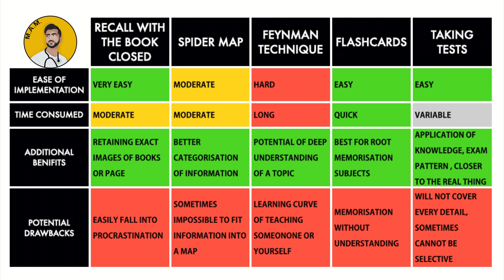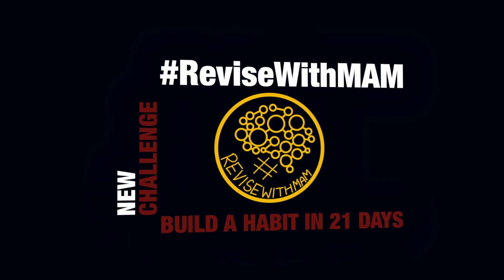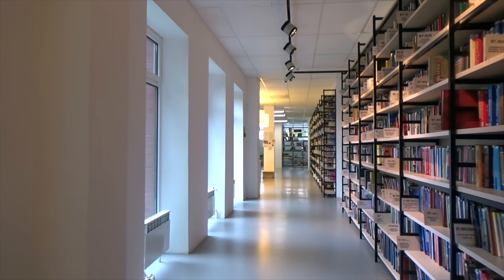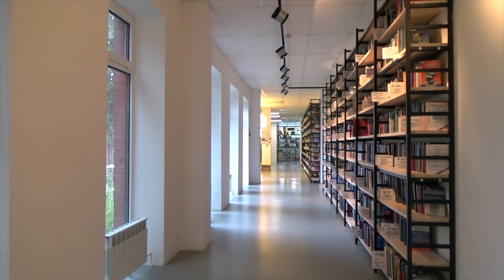Comment down below what study method you like the best and would use. Hopefully you can master these techniques, retain as much information as you can, and then ace your exams. Now about the challenge — this new challenge will be based on these study techniques and I'll post all the details on my Instagram page madaboutmedicine. I'll put the links down in the description box below. As always, stay healthy, stay safe and stay mad — but just about medicine.